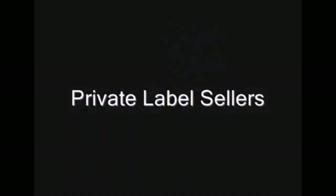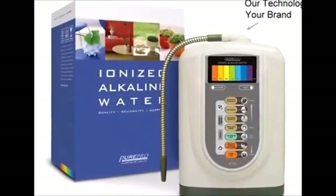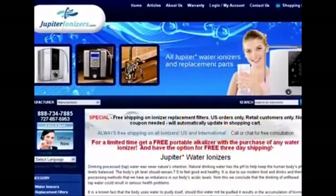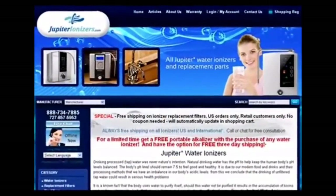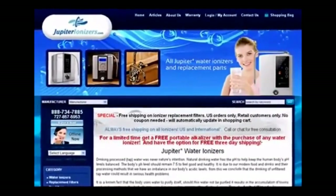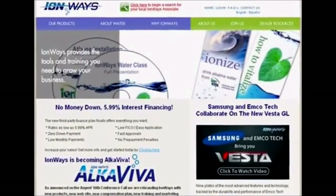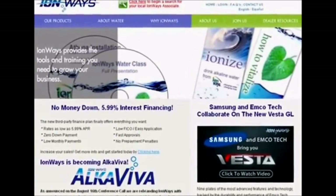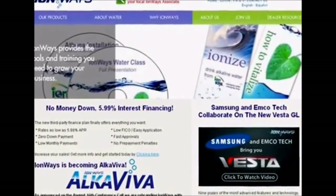The next group are the private label sellers — companies that purchase private labeled ionizers from manufacturers like EMCO Tech, put their name on them, and then claim to be an ionizer company. Jupiter Science is probably the most well-known EMCO Tech private label brand. Even companies like IonWays, a traditional network marketing company, have their sticker on the front of machines that are actually part of the Jupiter inventory manufactured by EMCO Tech.